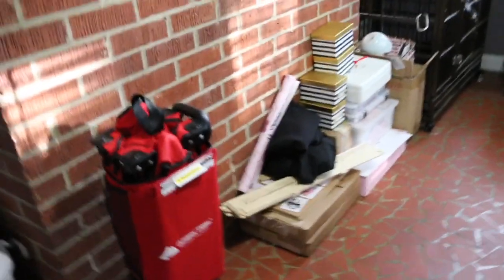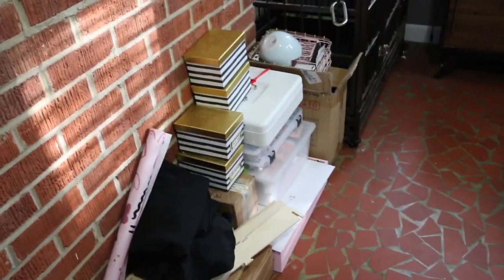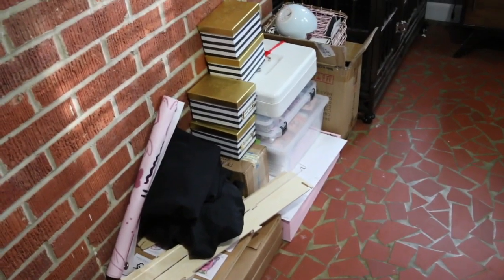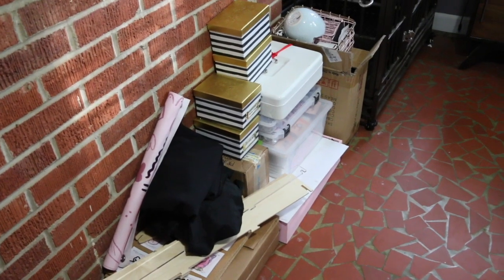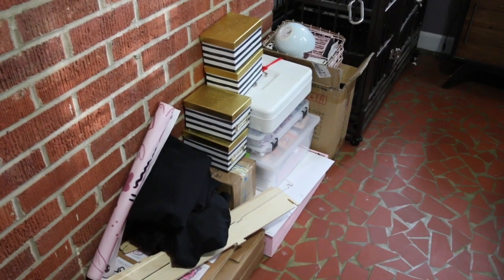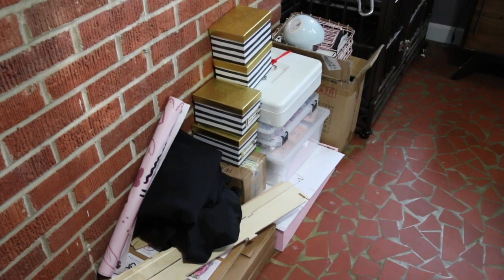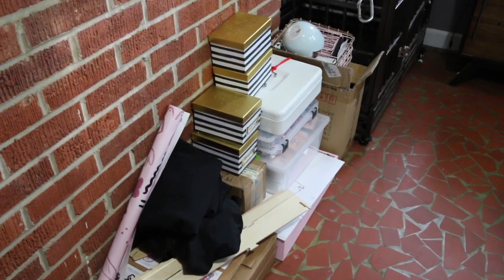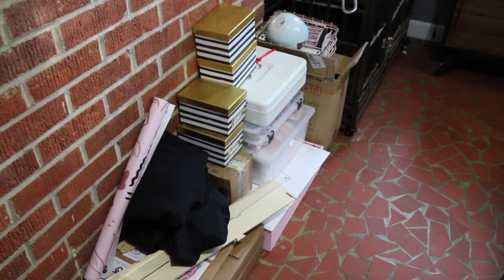All right guys, this is essentially everything that I walked you through — the packing list and the displays, this is how everything is packed. I hope you guys found this video helpful. If you have any questions, just leave them in the comments, and please like and subscribe to the channel. Have a good week, everybody. Bye.